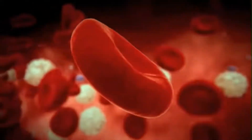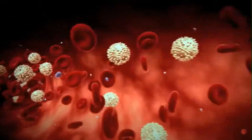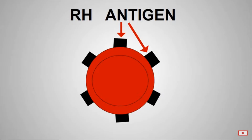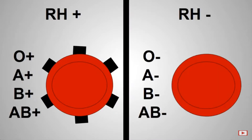Our red blood cells have proteins called antigens on their surface. Depending on the antigen present, we have A, B, O, or AB blood type. The ABO system has a further distinction as Rh positive or Rh negative, depending on the presence or absence of the Rh D factor on the cells.